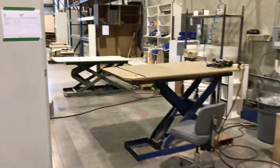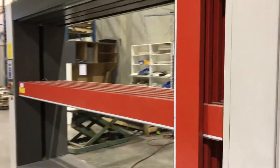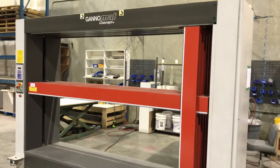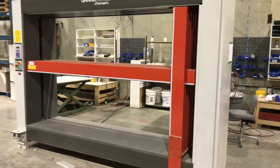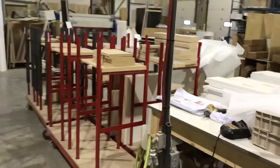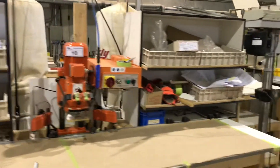There are lots of scissor lift tables. We've got a beautiful case clamp system right here — it's a Ganomat concept cabinetry clamp. Lots of wooden work tables, metal carts, and a little mini press. Make sure you don't miss out.